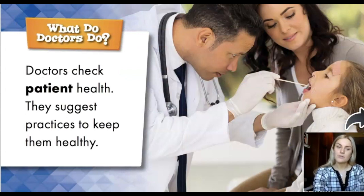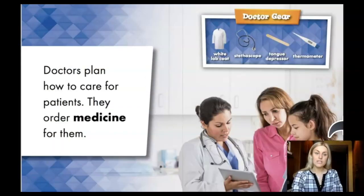What do doctors do? Doctors check patient health. They suggest practices to keep them healthy. Doctors plan how to care for patients. They order medicine for them.